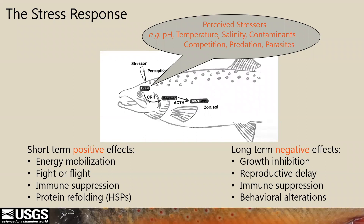Since growth is inhibited under stressful conditions, and we know warm water is stressful to cold fish, we wanted to examine some stress markers in these fish. A quick overview of the stress response: stressors are perceived by the brain and initiate a cascade of signaling that results in the biosynthesis and release of cortisol — the primary stress hormone in vertebrates — into circulation. In the short term, this is an adaptive response with positive effects such as mobilization of energy for fight or flight, suppression of the immune system, and refolding of damaged proteins. However, when stress becomes chronic, negative effects occur including growth inhibition, reproductive delay, and other behavioral alterations.